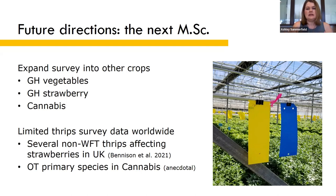Recent data from the United Kingdom showed that there are a number of non-western flower thrips species that affect strawberries, and anecdotally we have found that onion thrips is the primary thrips species in cannabis in Ontario. These crops might also benefit from further research on greenhouse IPM for onion thrips.